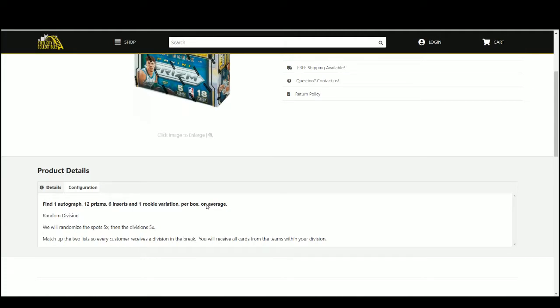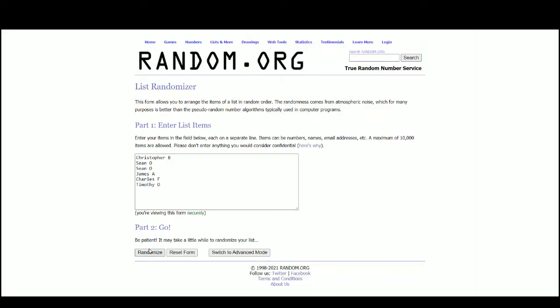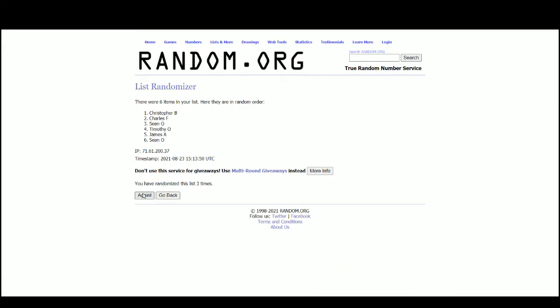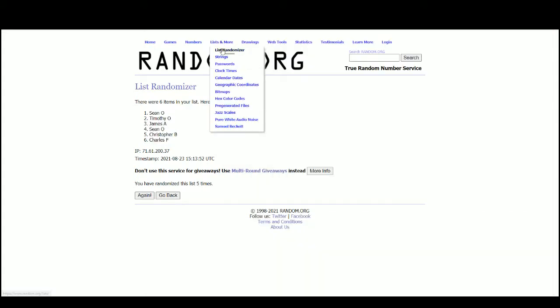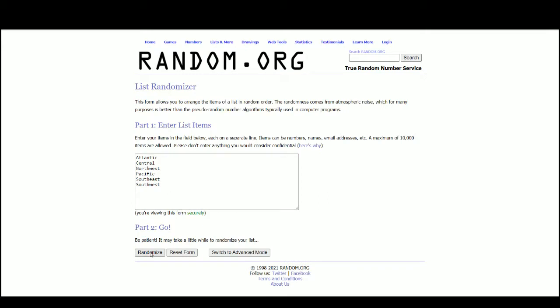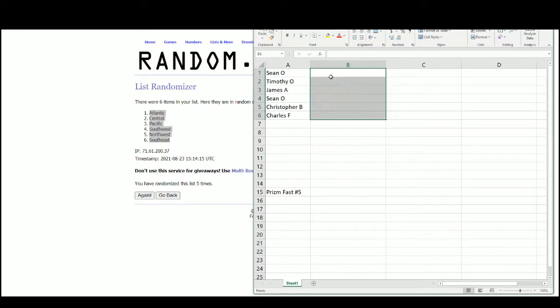They receive all cards from the teams within their divisions. Using Random.org, there are the six names. Sean at the top, Charles on bottom. Atlantic on the top and the Southeast on the bottom.